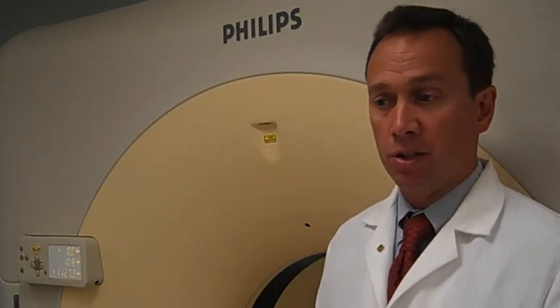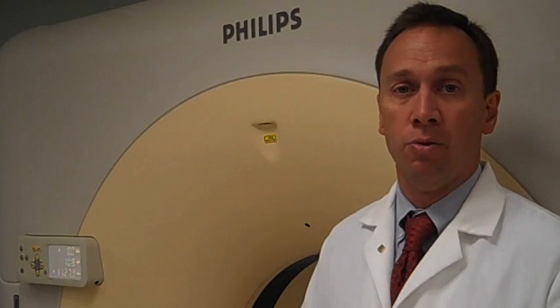It enables us to even look at a beating heart. We use this to look at coronary arteries, which are blood vessels supplying the heart muscle. We use this to look at essentially every part of the body in very minute detail.